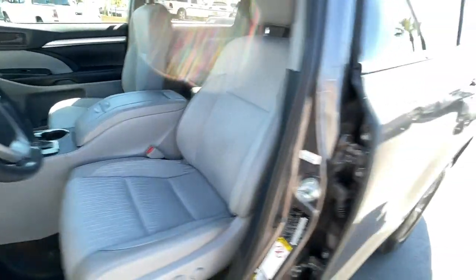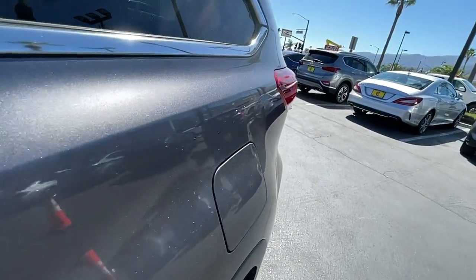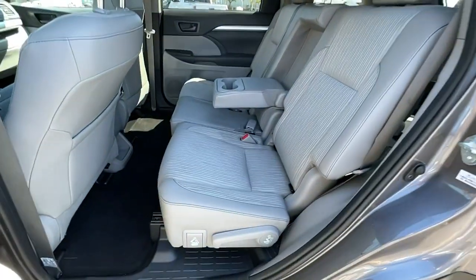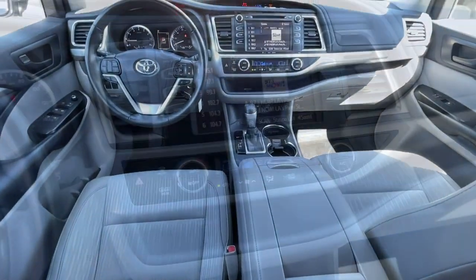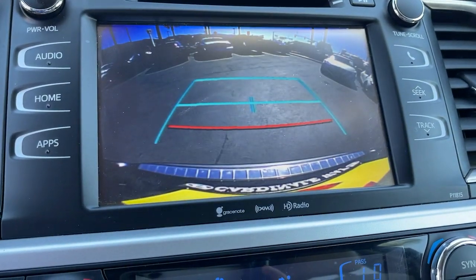Electronic stability control, trip computer, power windows, bucket seats, four-wheel disc brakes, power steering. Make every drive all that it can be in this comfortable and capable Highlander.